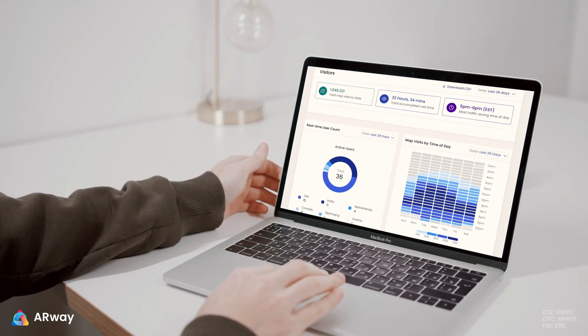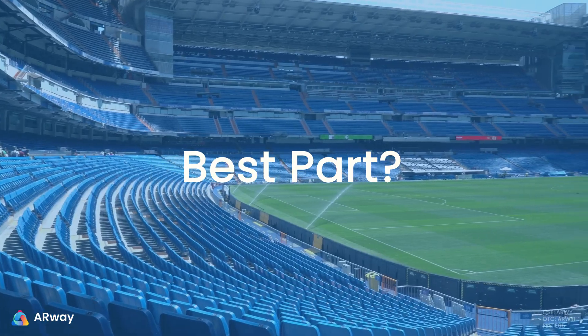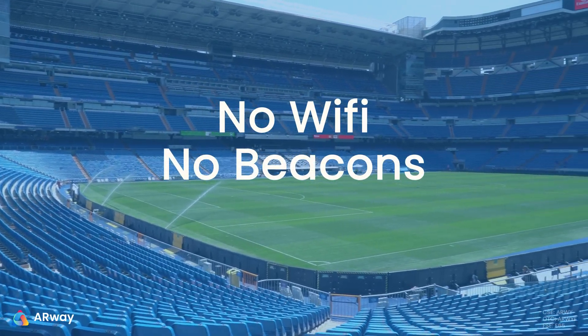Stadium management can track analytics to make sure every experience is fully optimized. And the best part? No Wi-Fi, no beacons, and no hardware is needed.